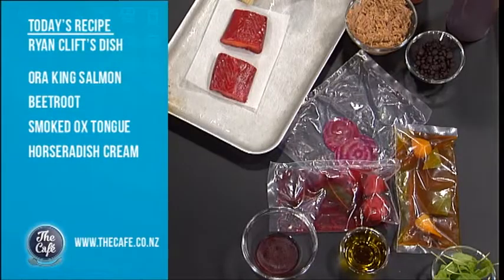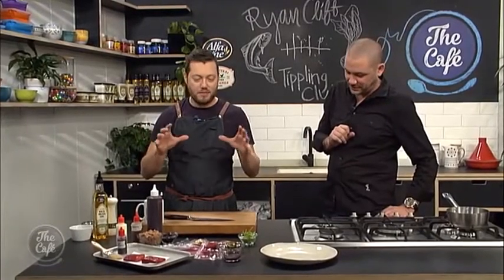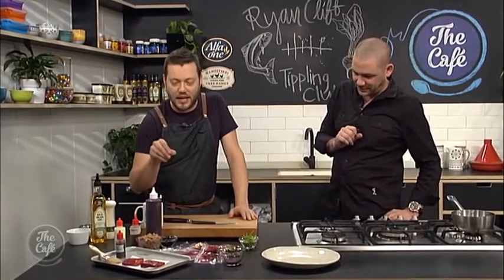Today we're going to do our Oro King Salmon with textures of beetroot, some interesting flavours that we've brought from Singapore, technically. And with a beautiful New Zealand product. So we've got New Zealand produce, we've got Ryan Cliff, we've got Tippling Club. It's going to be absolutely amazing. We're going to show you how to do that a little bit later on in the show.